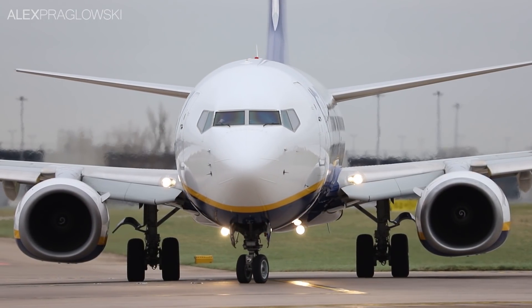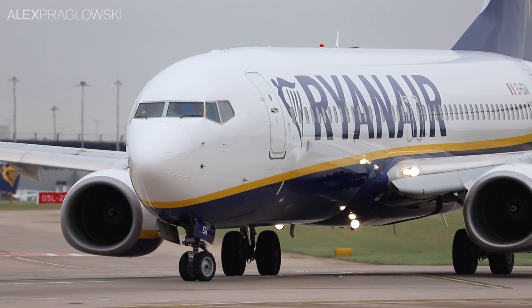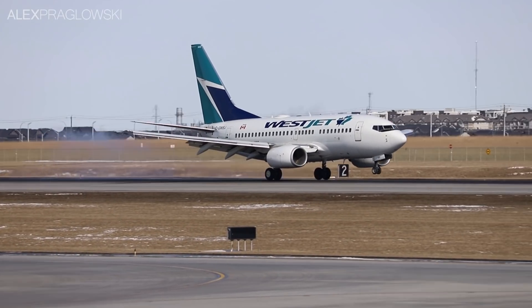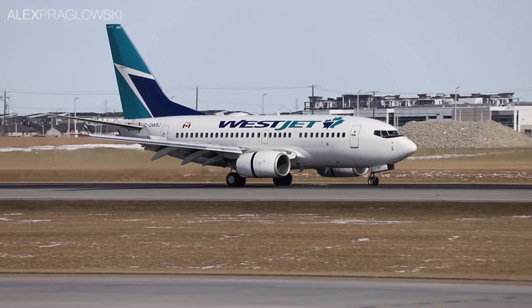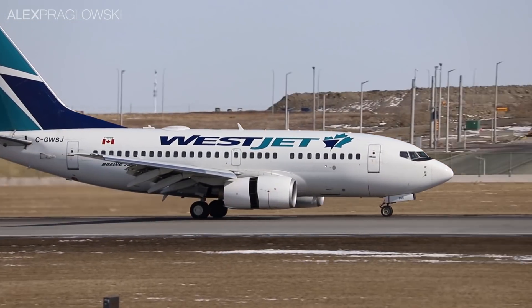Early 737 NGs were delivered without winglets, most having been retrofitted with them at a later date. However, there is one notable exception. The shortest variant of the 737 NG, the 600 model, never actually had these installed, and it remains a rare example of a 737 NG without winglets.